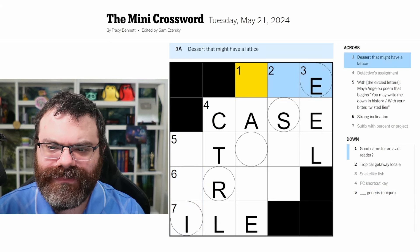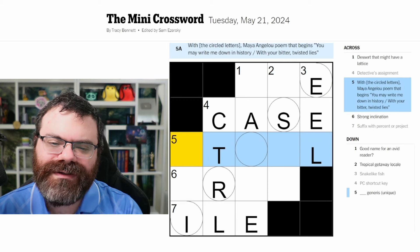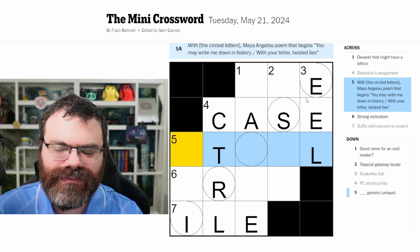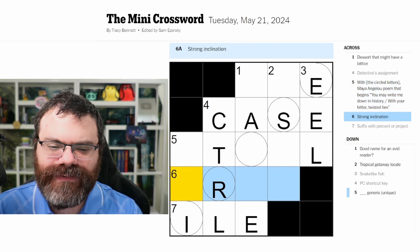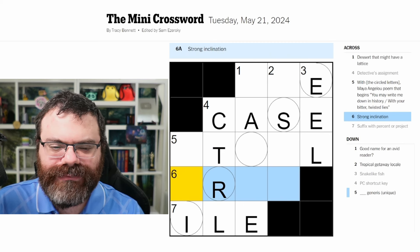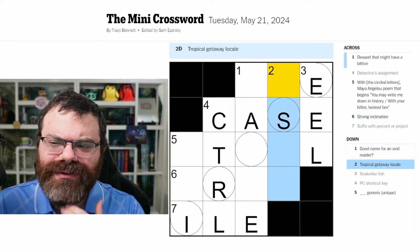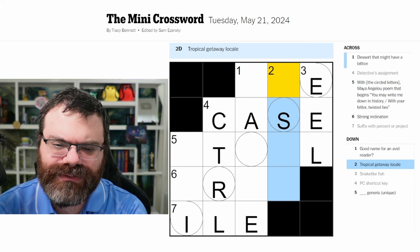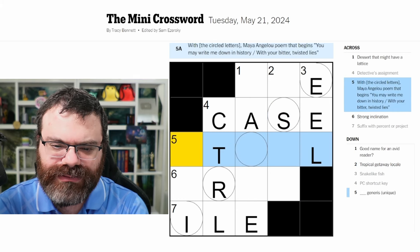Dessert with an E at the end - I don't know, might have a lattice. With a circled letter, so we need this Maya Angelou poem. Are we reading it left to right or top to bottom? I don't see how that's a word. Strong inclination like - predilection? Good name for an avid reader. Tropical getaway locale - I don't know how to finish this one.